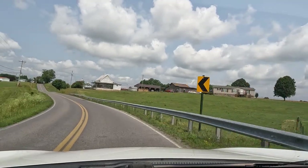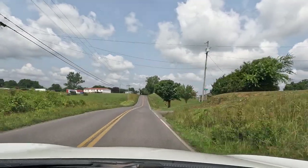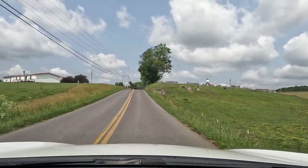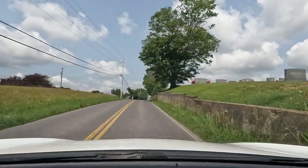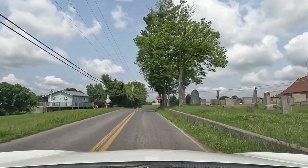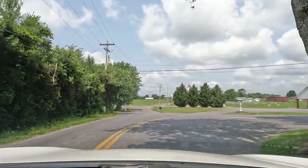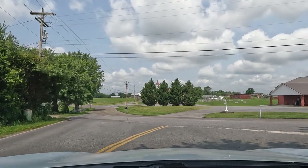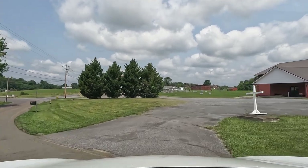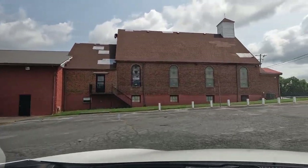This is one of the landmarks I had spotted on Google Earth — this church right here. I'm going to go ahead and pull in and let these cars behind me pass. Let's do a quick adjustment with the GPS — it's a bit tricky having to hold it up here while driving.